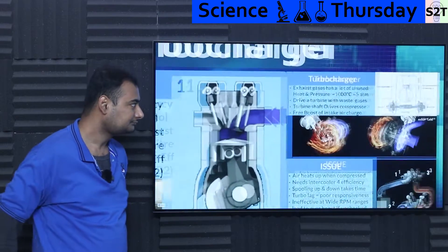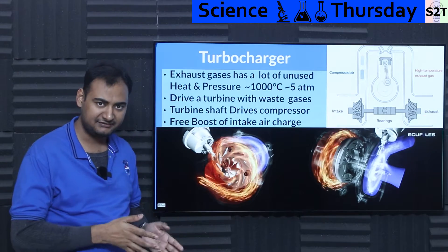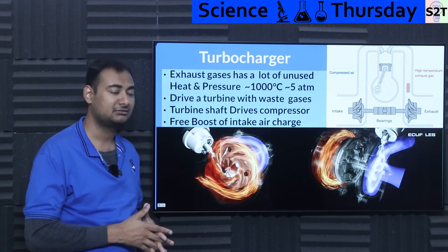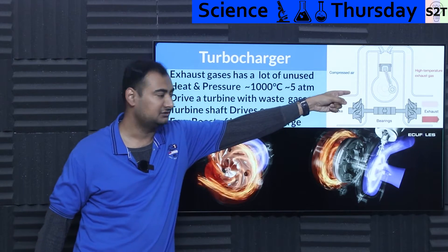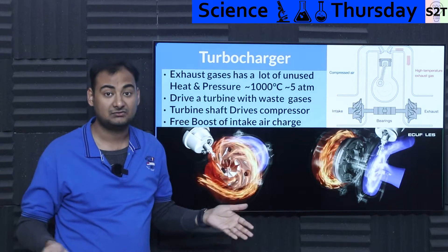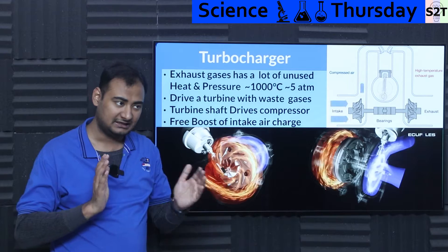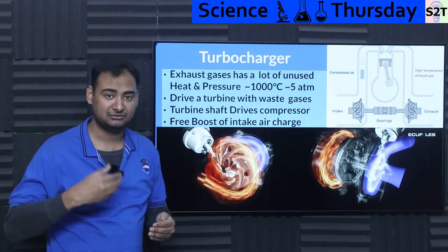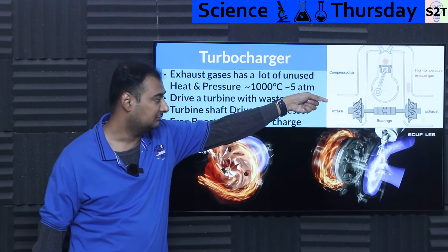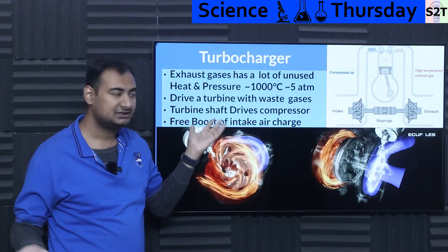The turbocharger is a genius idea. Exhaust gases contain a lot of unused energy in a format where you can extract work without creating drag on the engine. Superchargers extract spinning energy from the crankshaft to compress intake air, but that costs 50 horsepower just to gain 100-150 horsepower, and puts load on the engine. With a turbocharger, exhaust — already waste energy — drives the turbine instead, making it a win-win.